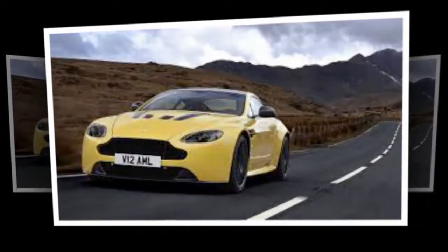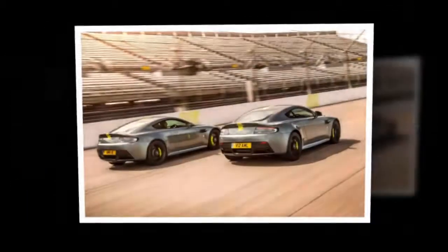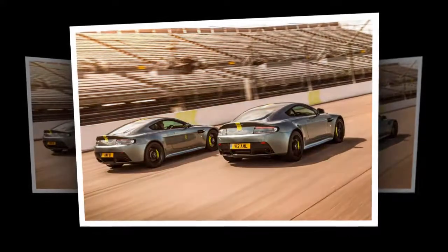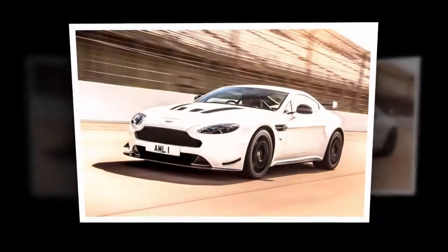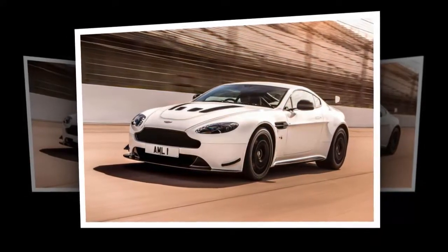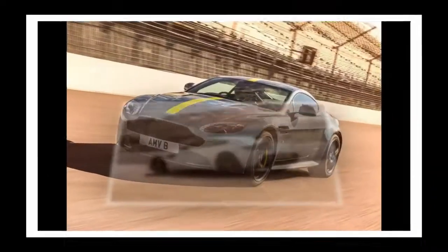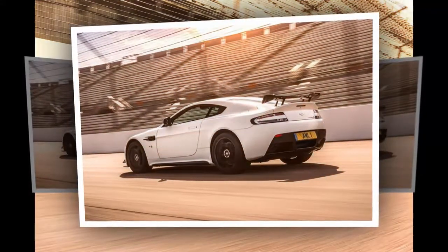Carbon fiber seats are available as an option, plus other lightweight carbon trims such as the front grille, mirror caps, door sills and instrument surrounds. Other options include several finishes for the alloy wheels and a new aero kit. This adds a new front splitter and a fixed rear wing, both made from carbon fiber, and a titanium exhaust that saves 14kg over the standard system.